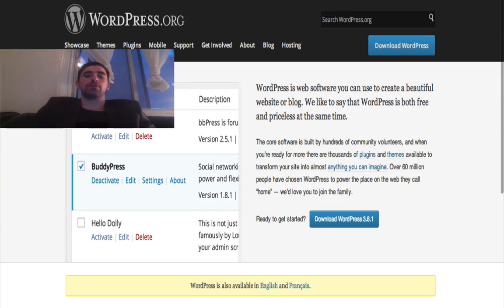Hey there, Richie from OptimizePressTutorial.com. If you're watching this video, you're probably searching for a better way to create and launch your website to generate more traffic and make more money.